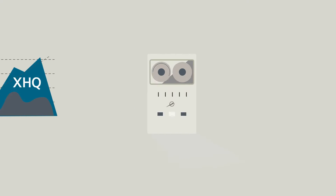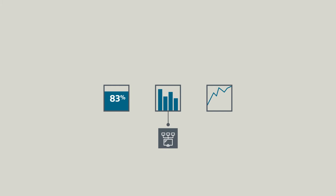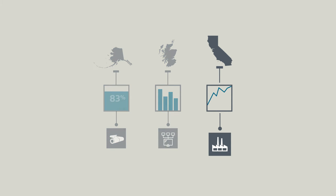Don't get us wrong — data warehouses are perfectly fine if stale data is what you need, or maybe you're a fan of historical events. But if you want real-time, up-to-the-minute data from numerous systems, multiple sites, and personalized perspectives based on your role, then you need XHQ.